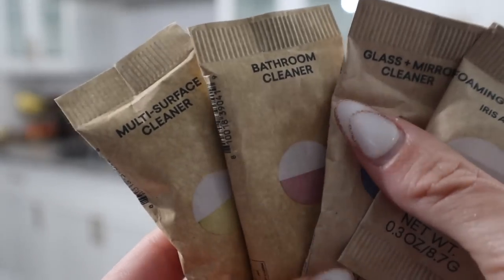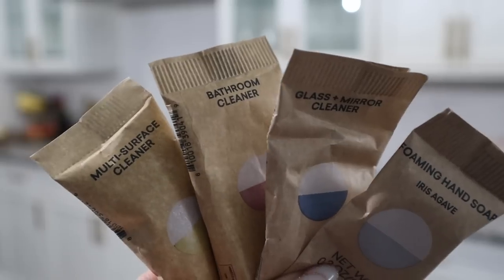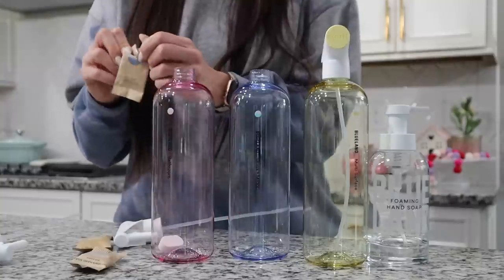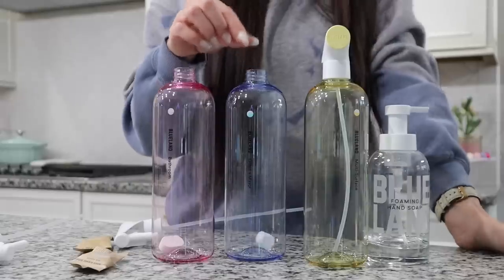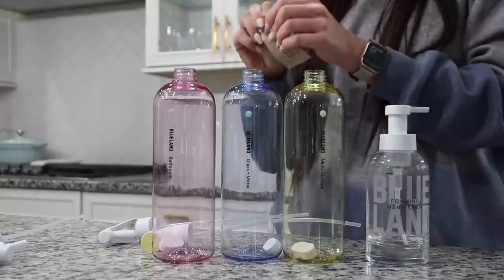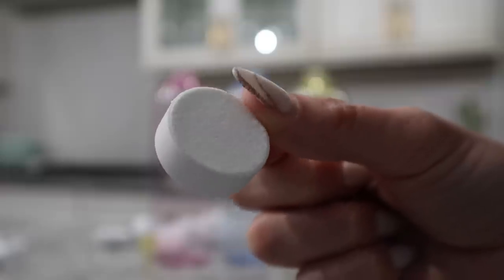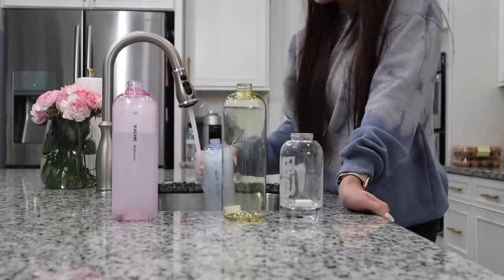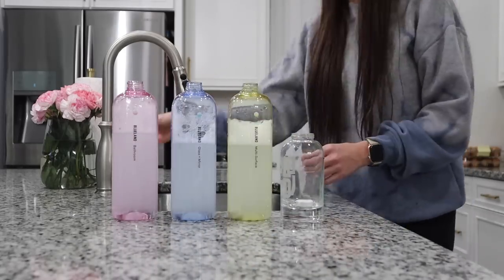I got a kit that came with multi-surface cleaner, bathroom cleaner, mirror and glass cleaner, as well as hand soap. I actually fell in love with the product so much I ordered another box to keep upstairs. I love their idea of the tablets — that's all you need for your cleaning products. You just put them in your bottle and fill it with water.